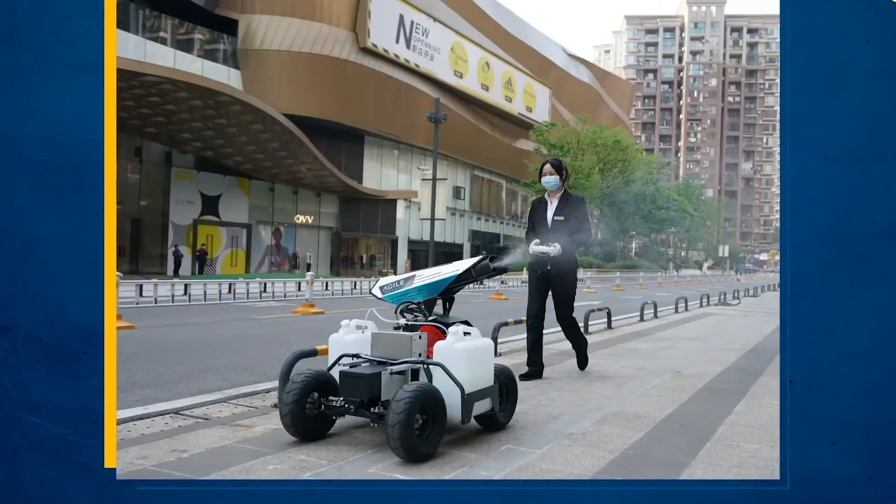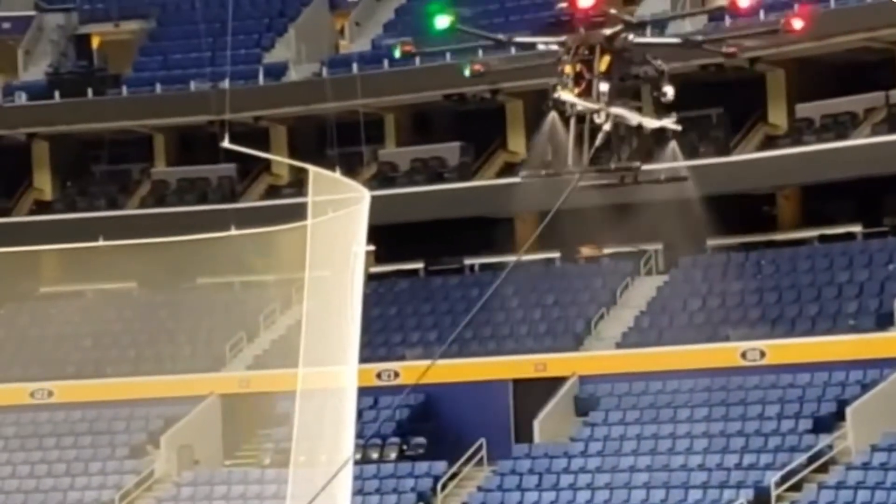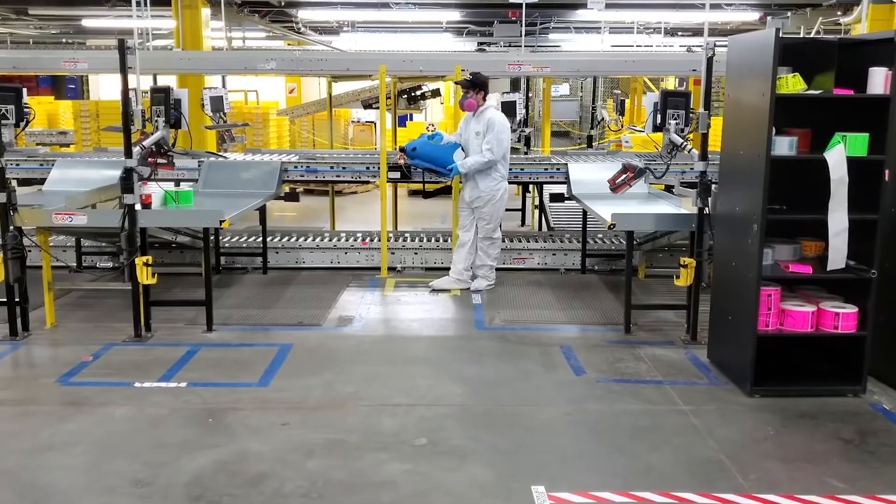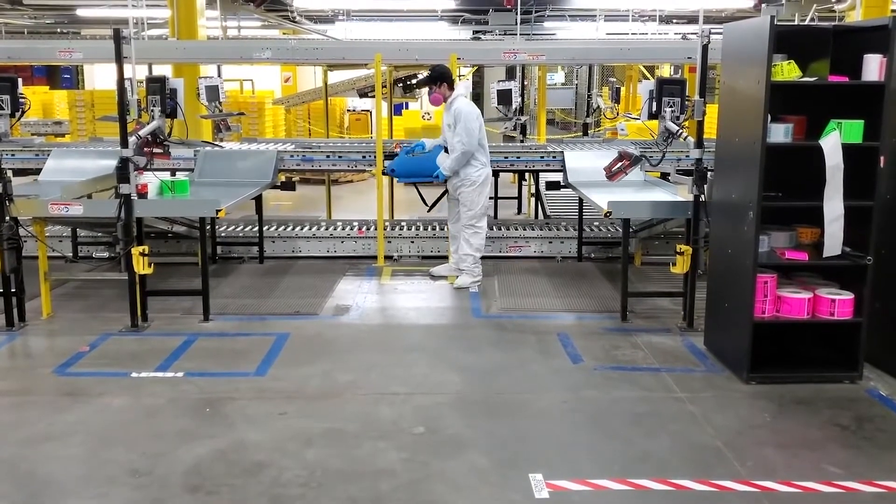In places like China, robots and drones are being used to spray disinfectant in public spaces. Airlines and companies like Amazon have been using fogging as a sanitization technique to keep their facilities clean.